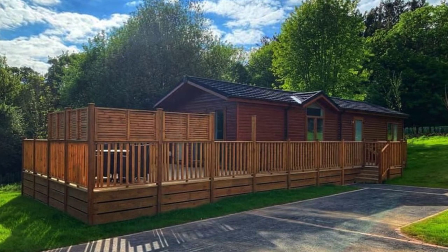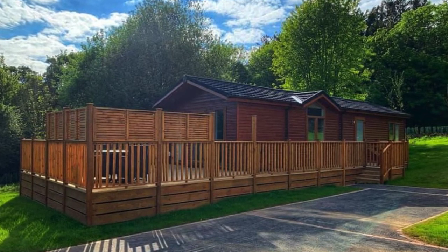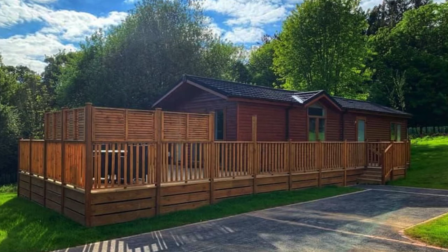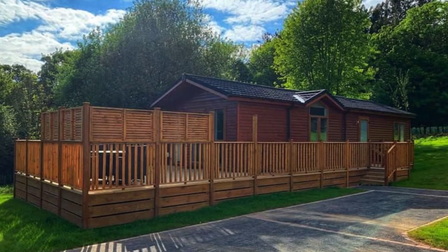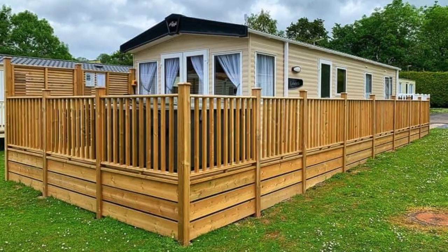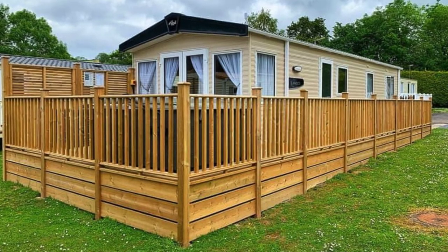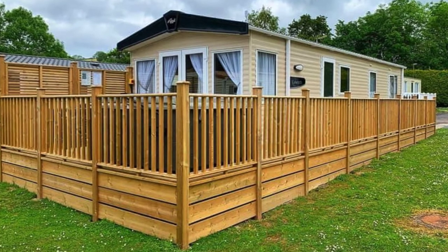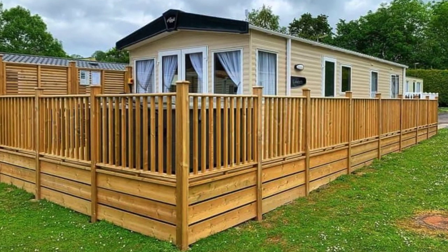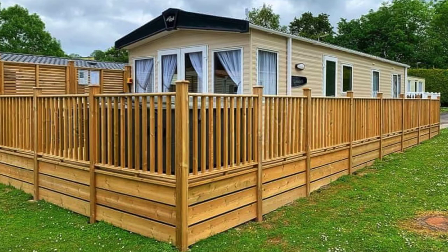The holiday home has one double-sized bedroom and two twin-sized bedrooms. The holiday rental has a shower, a well-equipped lounge, kitchen, and dining area with a cot in the lounge only. The vacation retreat has outdoor decking with patio furniture and an outdoor hot tub. There is adjacent parking for one car, and no pets allowed.